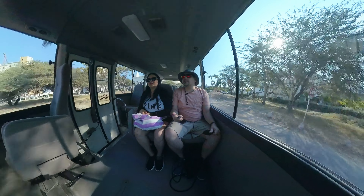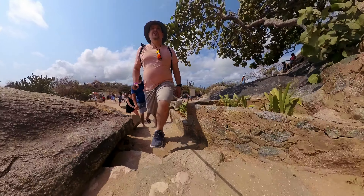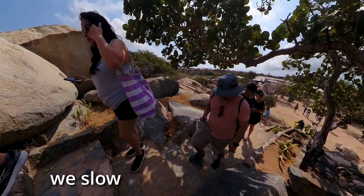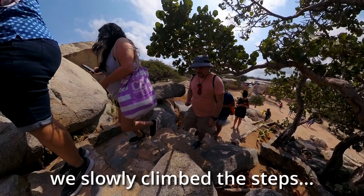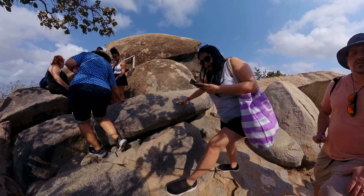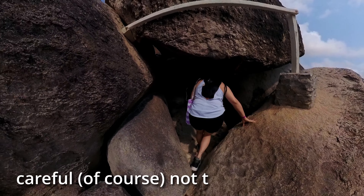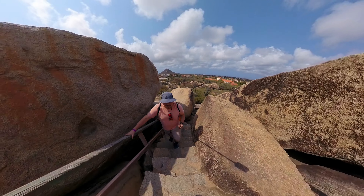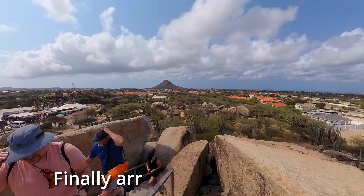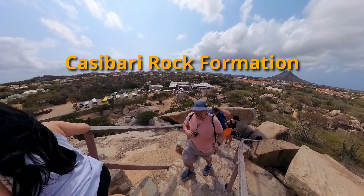The tour guide took us to our next destination. We slowly climbed the steps and made our way all the way to the top — careful, of course, not to hit your head. And we finally arrived at the top of the mountain, Kasibari rock formation.